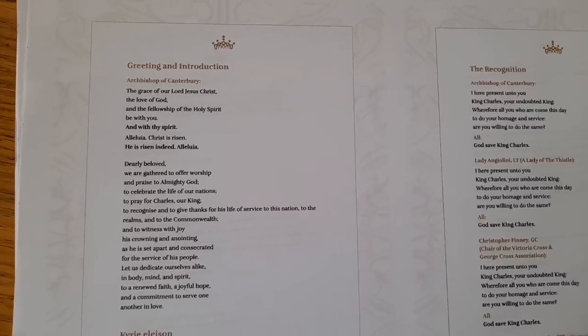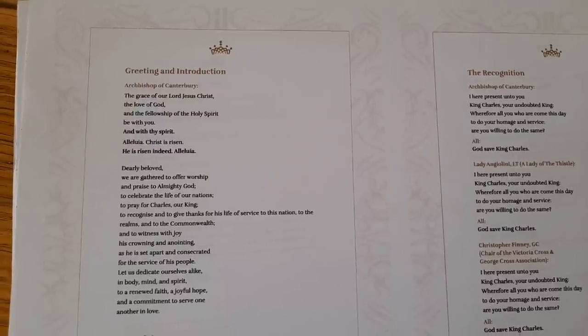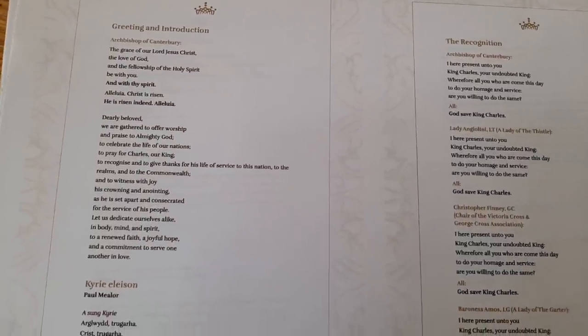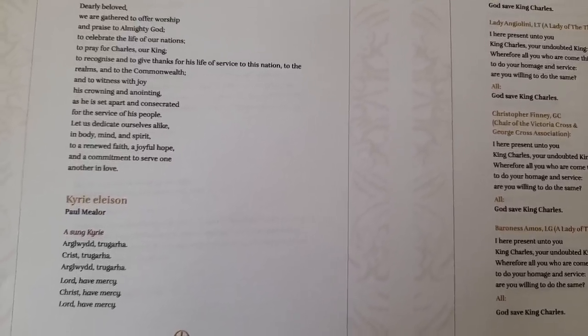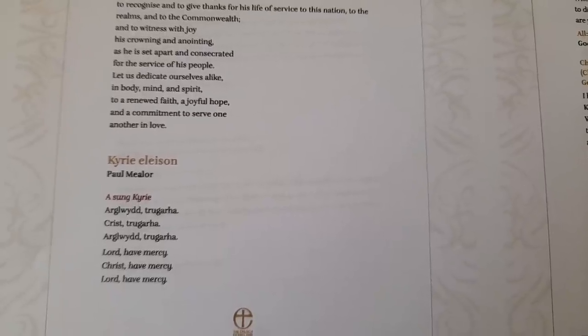Then we have a greeting and introduction by the Archbishop of Canterbury, which sets out what is to take place and invites all those who participate wherever they are to share in a commitment to love and serve one another. There then follows the Kyrie, which for this service has been commissioned to be sung in Welsh — a lovely addition. It has been used for around 1,600 years and reminds us that no human being is perfect in their actions, thoughts and relationships; in other words, all have sinned.